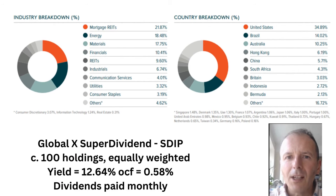First up we've got Global X Superdividend, ticker SDIP. This has a whopping yield of 12.64%. Dividends are paid monthly. What could possibly go wrong — well clearly quite a lot, as we'll see. It's got around 100 holdings, equally weighted. Charges are about 0.58%. The top sector is mortgage REITs, so it's always kind of like mortgage debt. Subprime crisis, here we come.